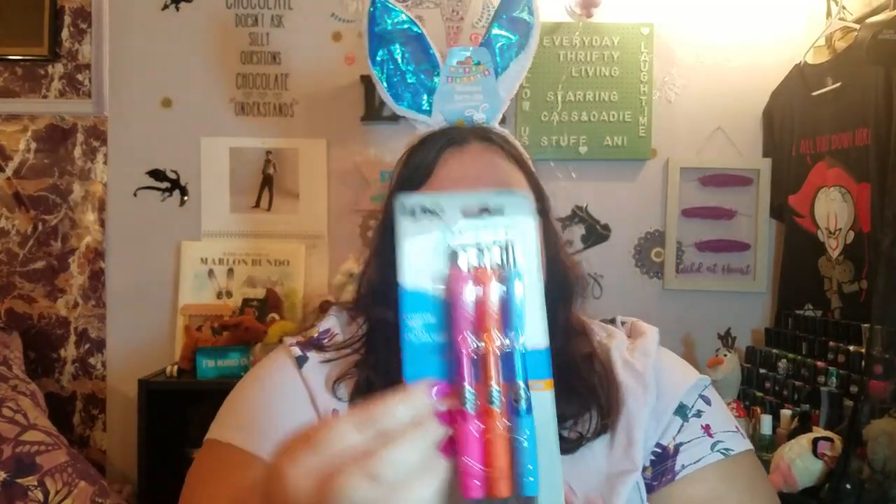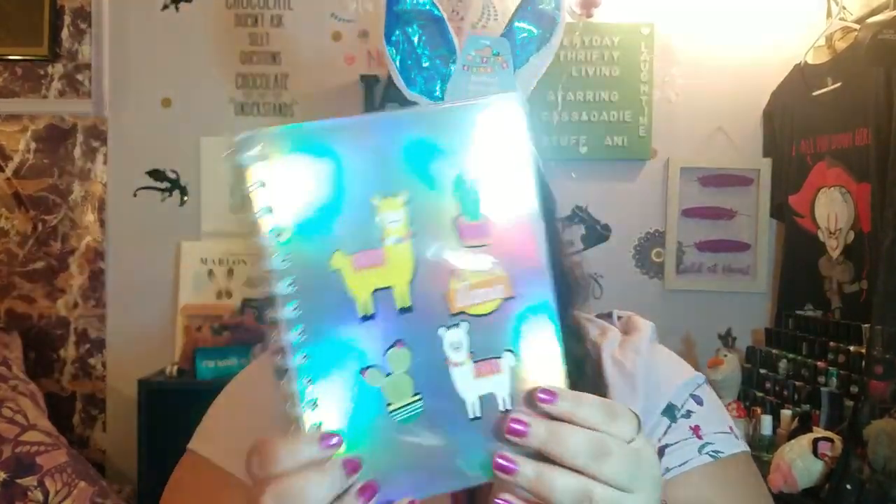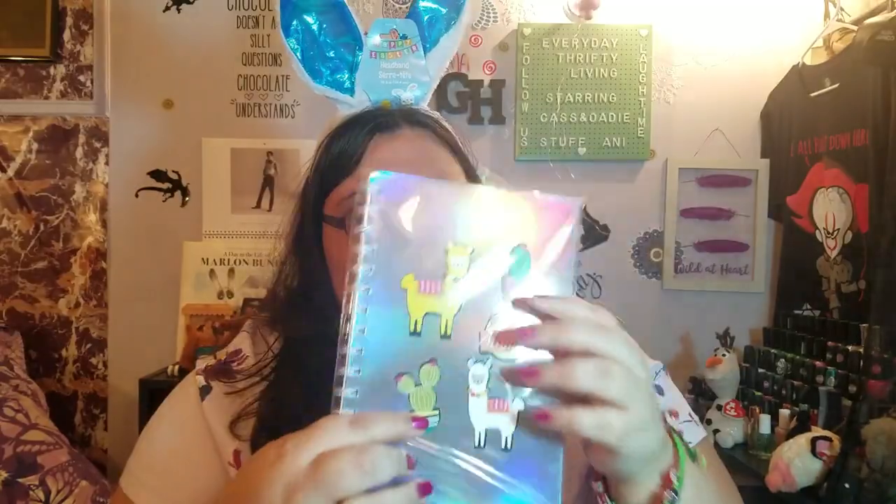We got three ink pens — the Comfort Grip, Forma Performance style. And Odie found this notebook with a llama on it because she's into llamas now. It's got two little cats and a llama. I'm going to use this notebook for sure.